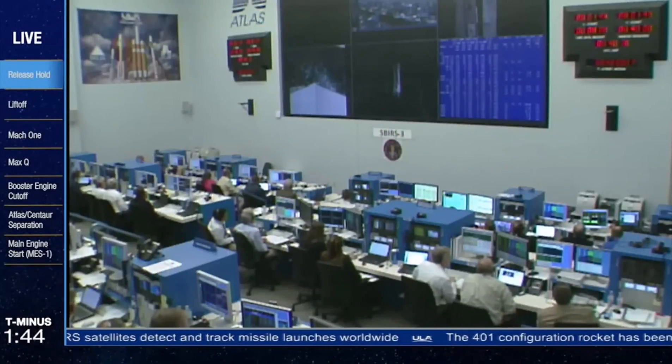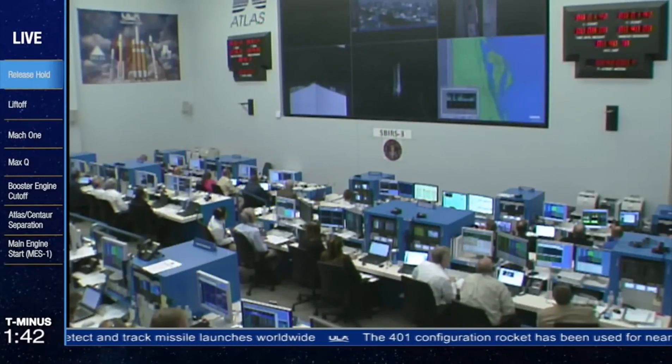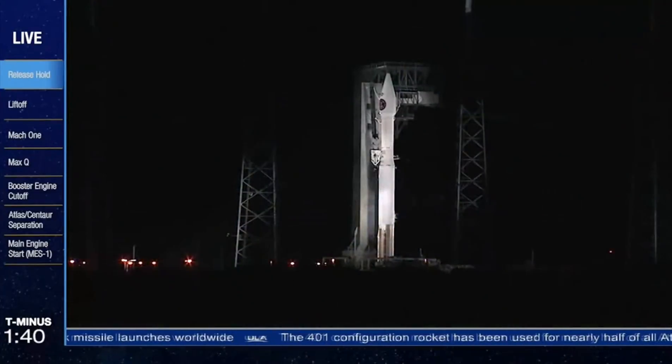Securing Centaur locks. Launch enabled. FTS armed. T-minus 90 seconds. The Launch Vehicle, Payload, Ground Systems, and the Eastern Range are go for launch.